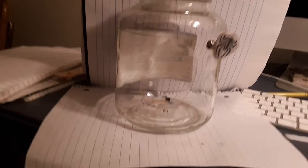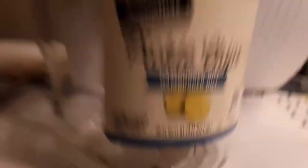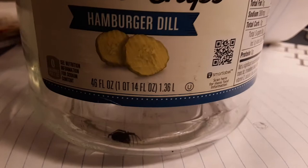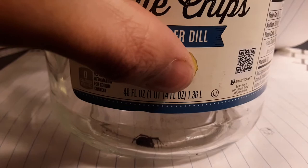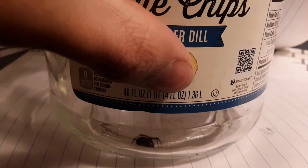I'll show you guys this little spider again. I've only had it for about a month, maybe less, and I'm still learning a lot. I don't even know what type of spider this is. I have it in a pickle chips burger deal container — one quart, 14 fluid ounces, 46 fluid ounces, 1.36 liters — so it's pretty big. Maybe it needs more or less space; I'm not sure. This is basically my first time owning a spider.